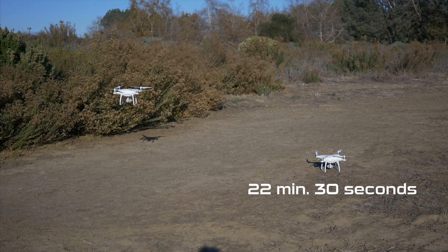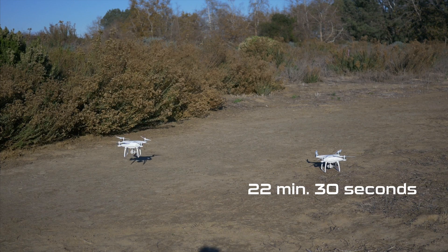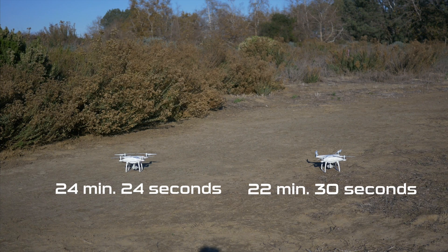As you can see, the Phantom 4 lands itself after 22 minutes and 30 seconds of hovering. And the Phantom 4 Pro has automatically landed itself after 24 minutes and 24 seconds of hover time.